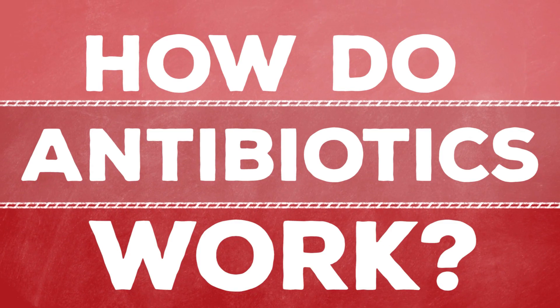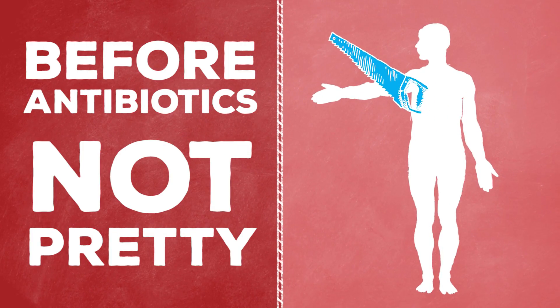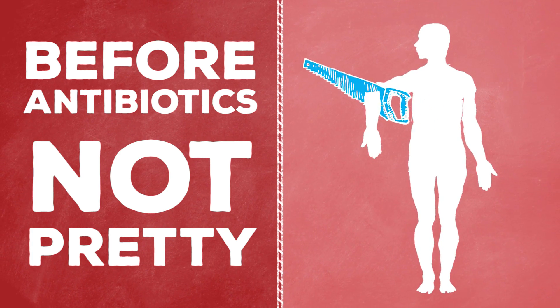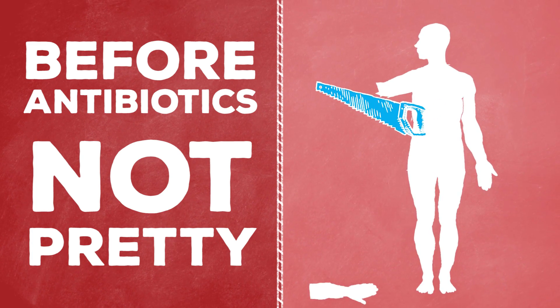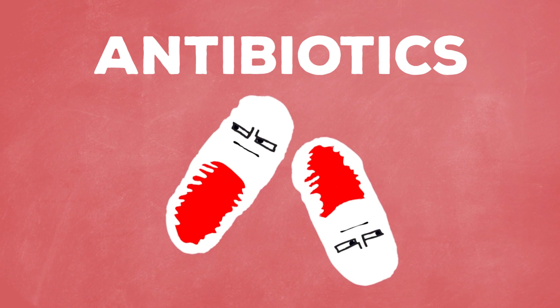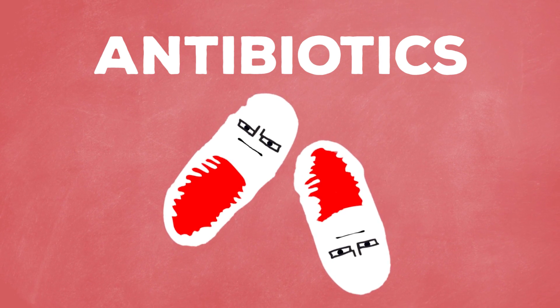How do antibiotics work? Before there were antibiotics, you only had two choices if you got an infection: you could wait and hope for the best, or you had to cut off the infected part of the body. Not exactly great choices. But now that we have a pill that can magically cure almost any infection, how do these antibiotics even work?